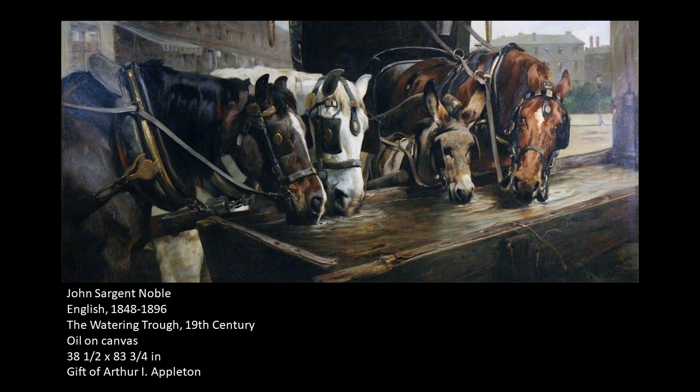This is a depiction of working horses, and you see three of them in their tack at a watering trough with a small little donkey in the middle of them, and they're all getting a much-deserved drink.